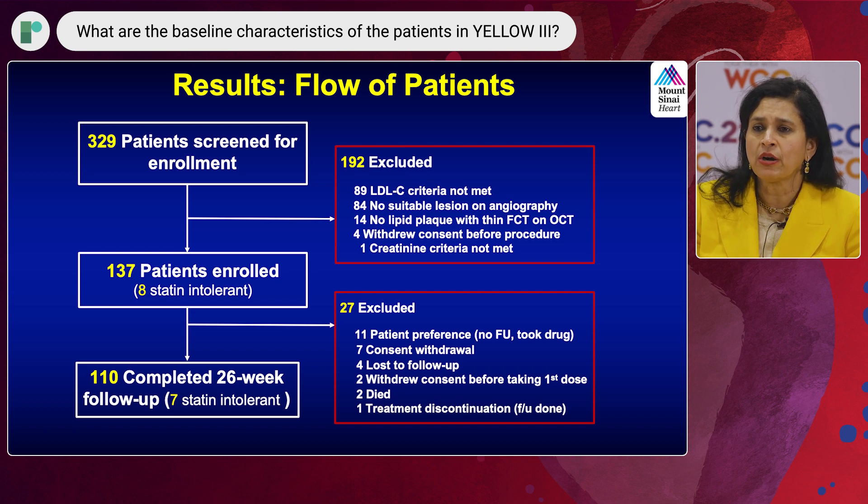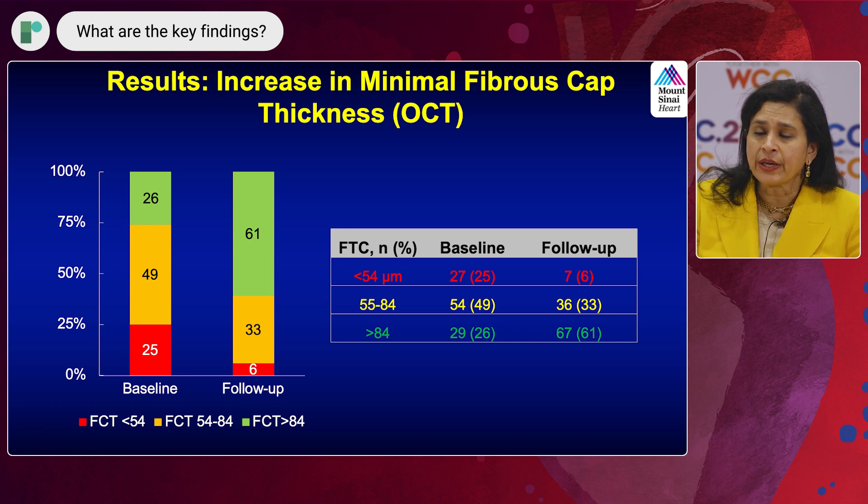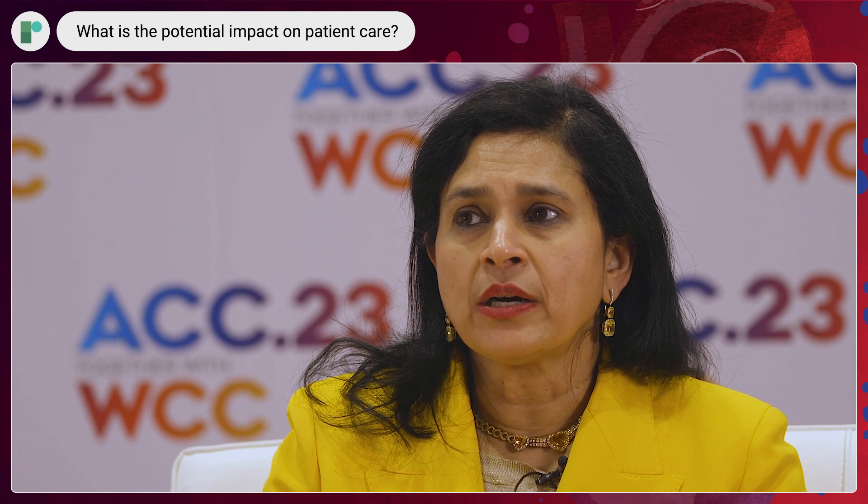The key imaging findings: in OCT, which was the primary endpoint, fibrous cap thickness significantly improved. Patients with thin cap — so-called vulnerable plaque or TCFA — were about 48% at baseline and decreased to 13%, a 35% reduction, which is significant. NIRS also decreased, meaning the yellow lipid content in the plaque at baseline decreased at follow-up. Overall LDL also decreased. There was no change in CRP in these patients. This is the first study of its kind done in stable patients, as most other studies involved non-STEMI and acute MI patients where high-risk plaques and cholesterol levels are higher.